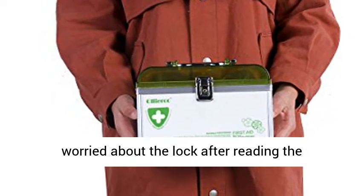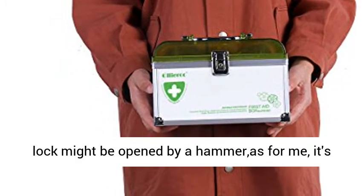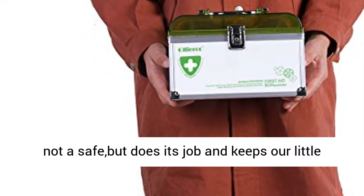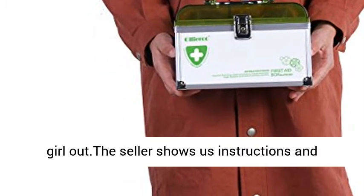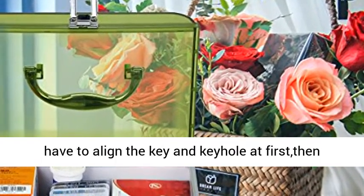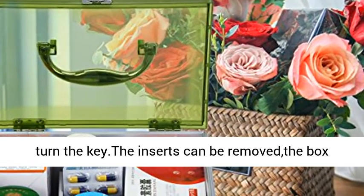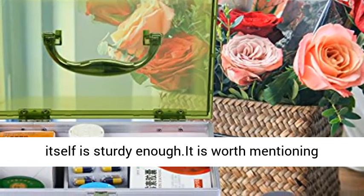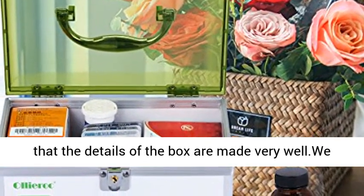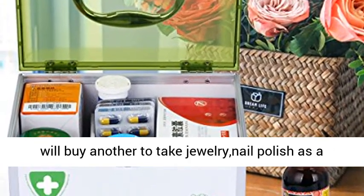We've been looking for this sized box for days and this is exactly what we need. We were worried about the lock after reading the reviews but still decided to give it a try. The lock might be opened by a hammer, but it's not a safe — it does its job and keeps our little girl safe. You have to align the key and keyhole first, then turn the key. The inserts can be removed. The box itself is sturdy enough, and the details of the box are made very well. We use it as a medicine chest but may buy another as a cosmetic organizer.